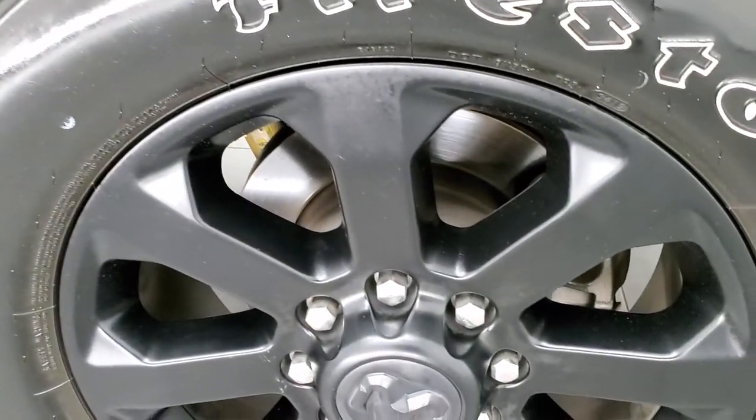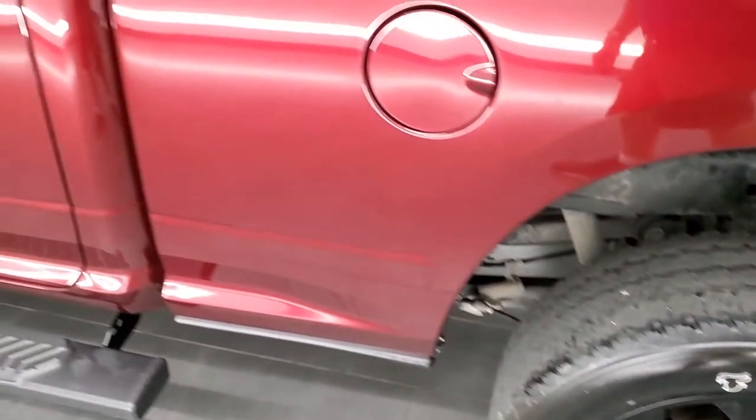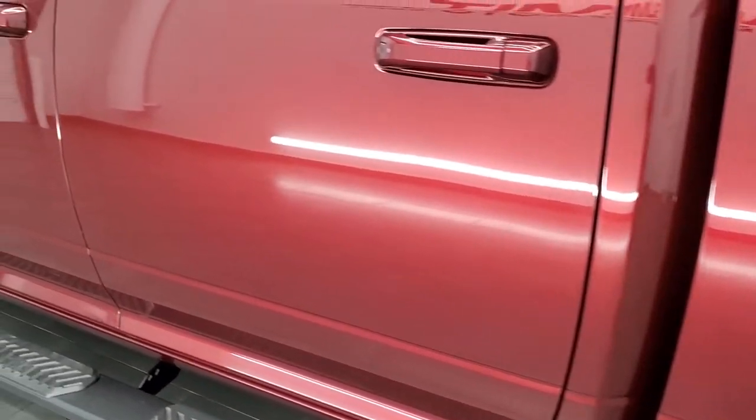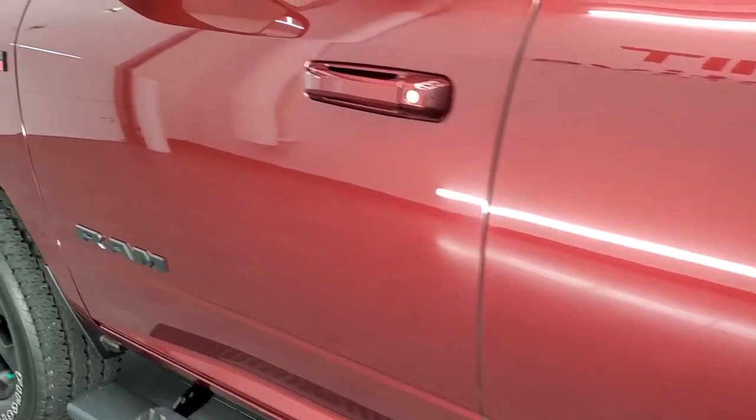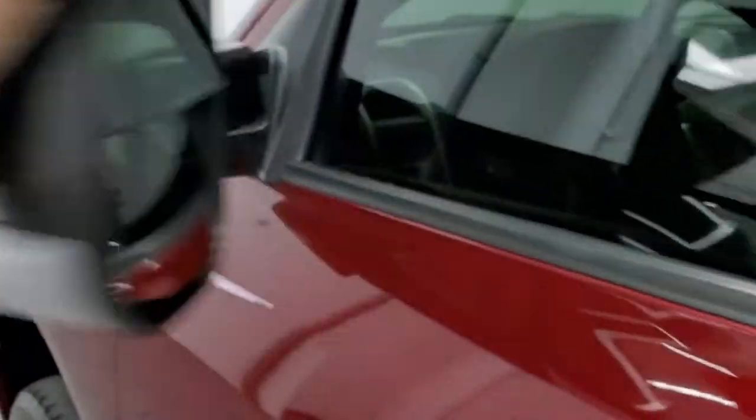For full disclosure, the back rim is in excellent shape as well. The driver's side doors look really good. It does have the heated fold-up tow mirrors, and they also fold in.